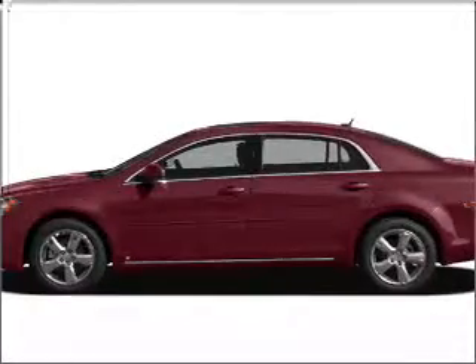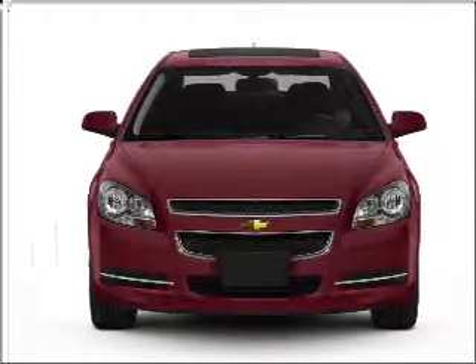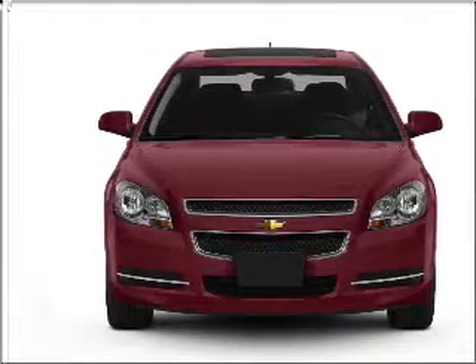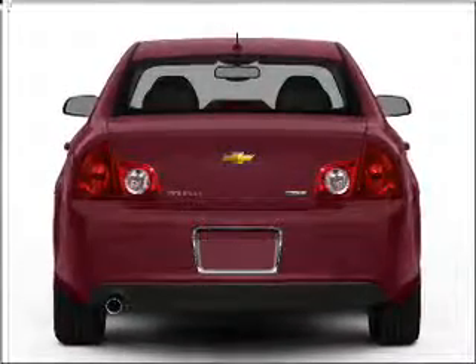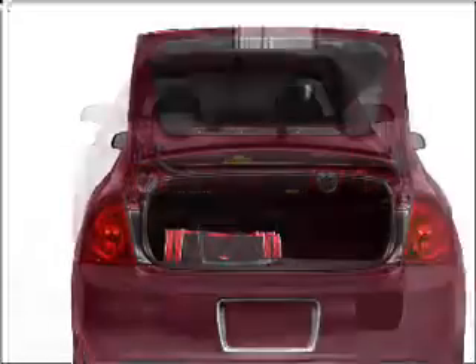Introducing the 2011 Chevrolet Malibu — everything you need under one roof with this great vehicle. With an efficient four-cylinder engine that responds smoothly to its six-speed automatic transmission. Stand out from the crowd with premium wheels. You will appreciate the safety feature of anti-lock brakes.